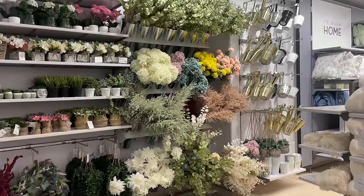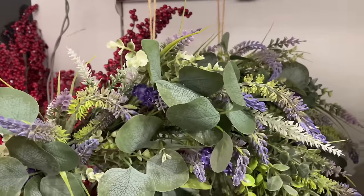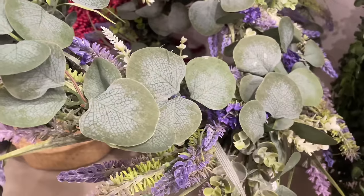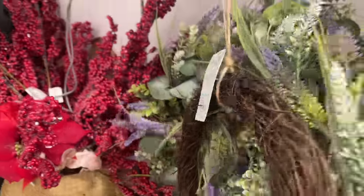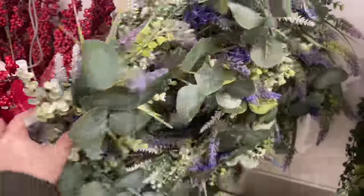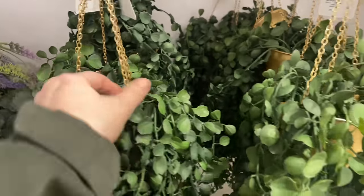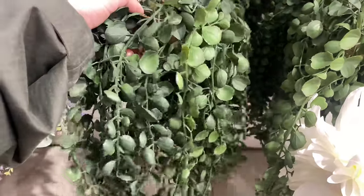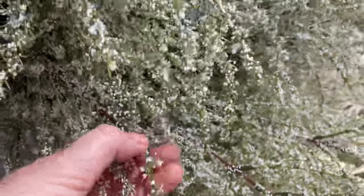We've landed here in the home section at Primark — it's looking really good, I am so excited! I'm automatically being gravitated towards this faux flowers range. They've got this wreath — we saw something similar at Dunelm or Home Bargains — like a lavender-based wreath. They've also got these little hanging baskets in a little gold pot that look realistic. They've got some faux stems — I think this might be baby's breath — for about £1.30.